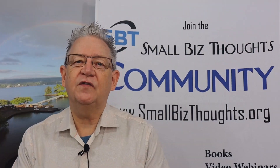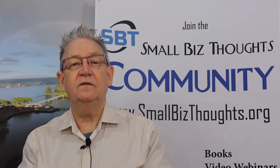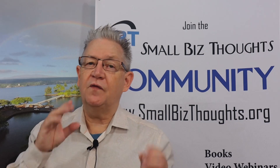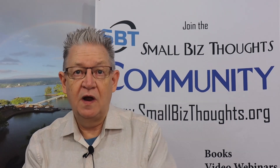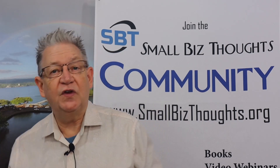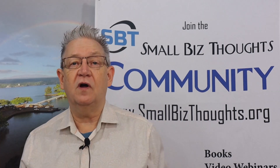Hi, this is Carl with Small Biz Thoughts. Today I want to talk about how you can get the most out of your Small Biz Thoughts Technology Community membership. I'm also going to do videos for the Membership Plus and for the membership teams, but this is about the core membership in our community. This is intended for people who've just joined, and I want to make sure that you get the most out of everything we have to offer.